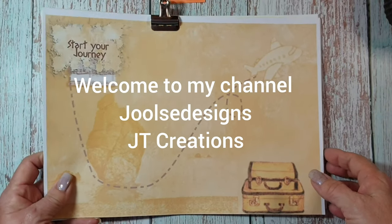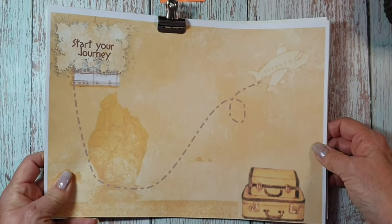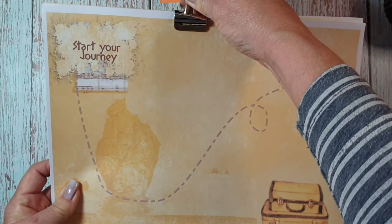Hi, welcome. I'm Julesy from Julesy Designs JT Creations.